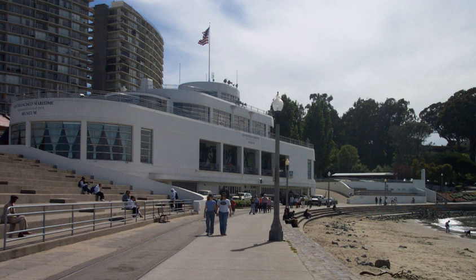Aquatic Park Historic District is a National Historic Landmark and building complex located on the San Francisco Bay Waterfront within San Francisco Maritime National Historical Park. The district includes a beach, bathhouse, municipal pier, restrooms, concession stand, stadia, and two speaker towers.